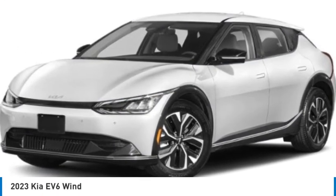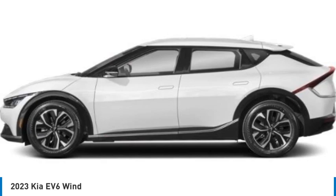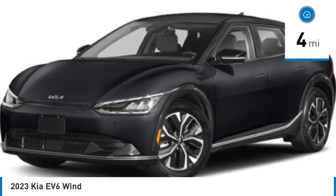Pick up this great vehicle, which is available today. This could be the one you've been searching for. Contact the dealer today and get behind the wheel today. And it's priced below $55,000. This vehicle has less than 100 miles.